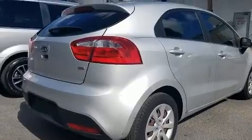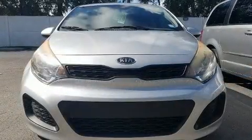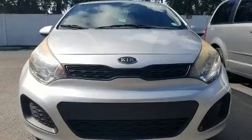Kia paid particular attention to efficiency and practicality with the following features: a tachometer, an outside temperature display, heated door mirrors, remote keyless entry, and power windows.